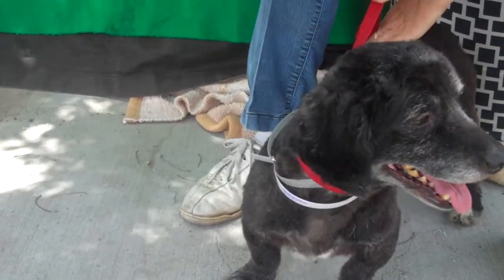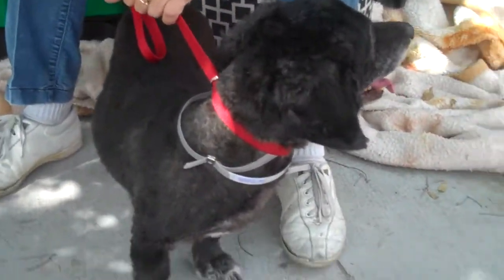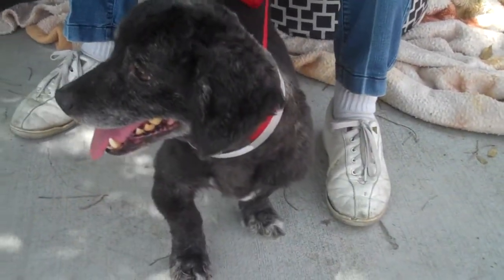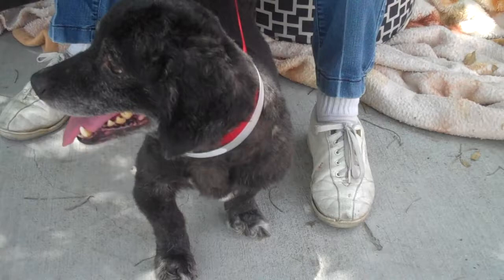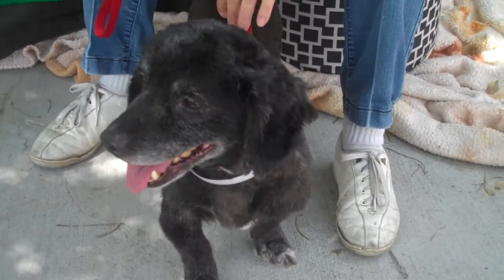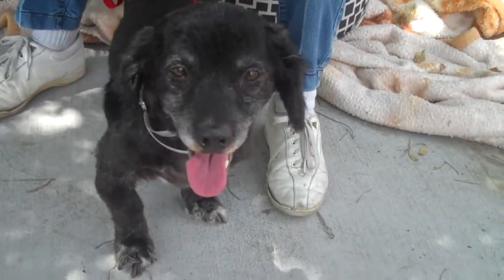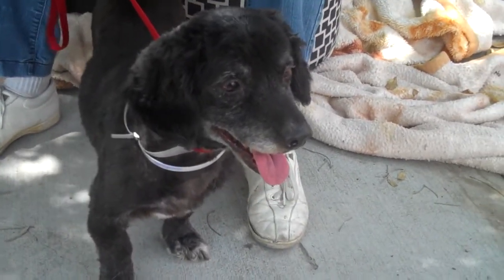He weighs about 23 pounds, and he's probably not going to get much bigger unless you spoil him rotten, which is okay to some extent. Phil walks pretty well on leash, he has showed definite signs of being housebroken, and he's got a great low to medium energy level — perfect for a first-time dog owner or someone looking for an easy dog to take home.